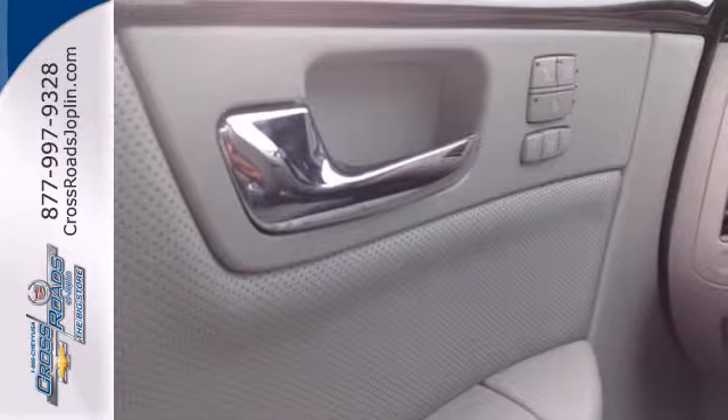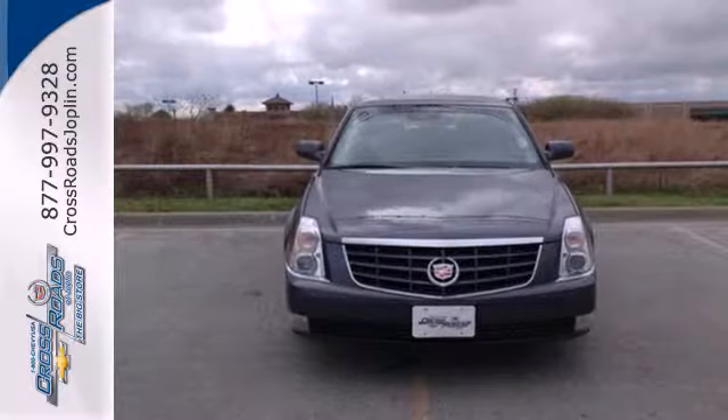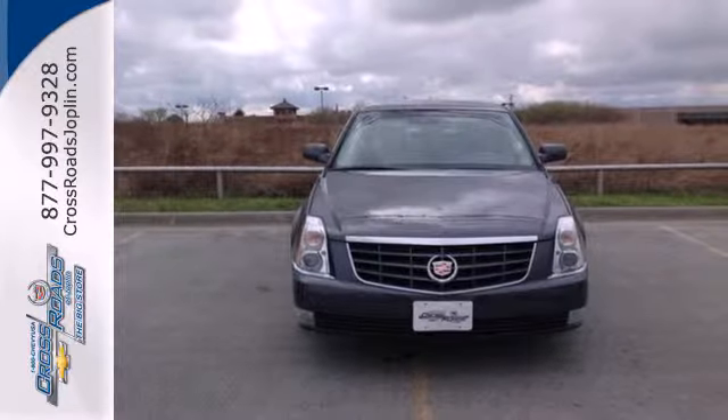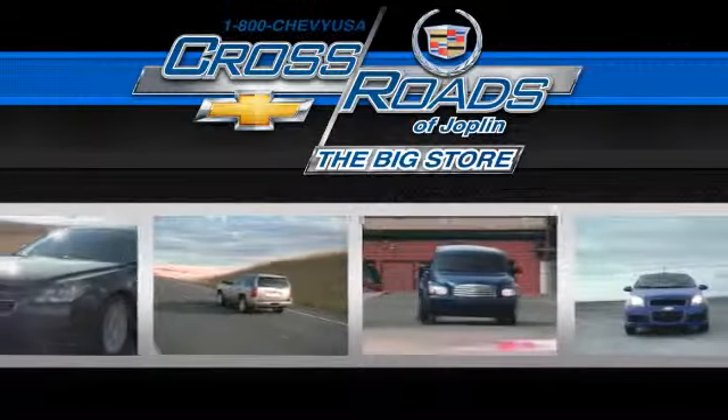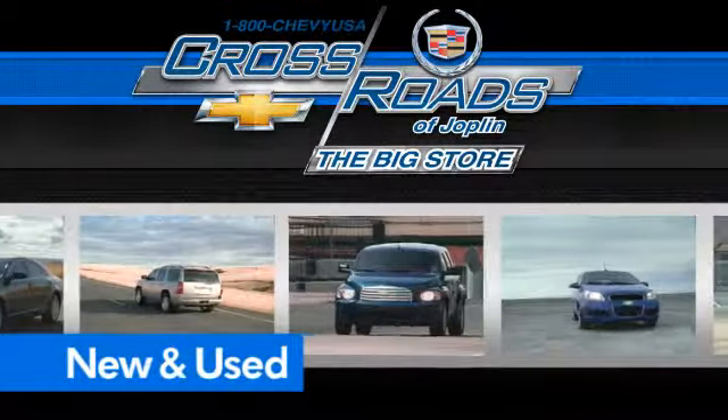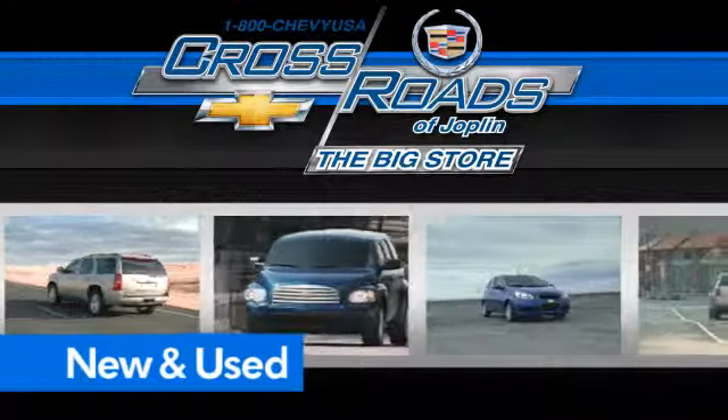Nothing compares to the performance, luxury, and curbside prestige of the Cadillac DTS. Crossroad Chevrolet Cadillac — the big store — is the premier Joplin Chevrolet dealership to buy a new or used Chevy, like this one.